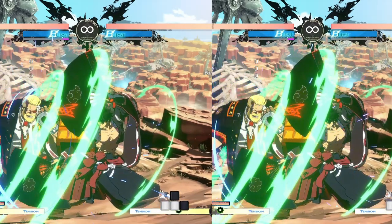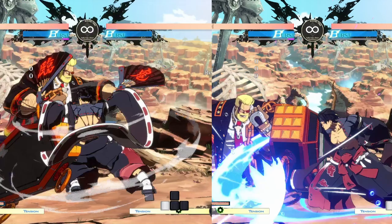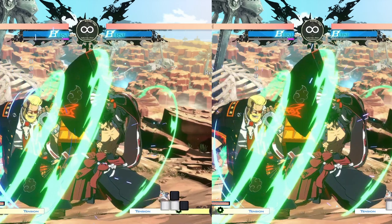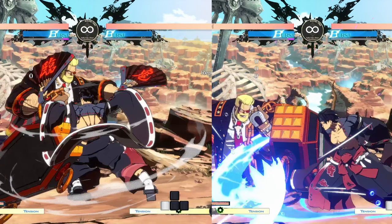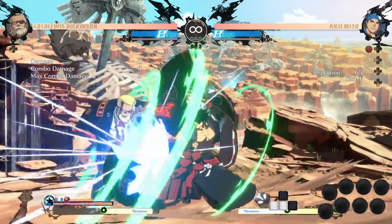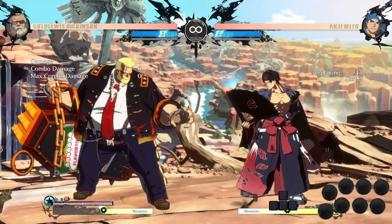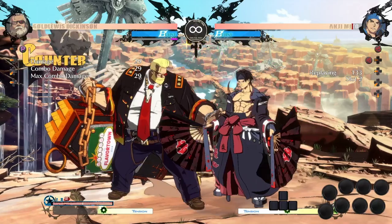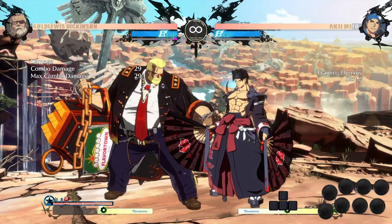The easy example to show this concept with is Angie's high-low options after Fujin. The low comes out much sooner than the overhead, so to block both options, you just have to block low, delay, and then block high. If the opponent tries to delay into low to make the timing trickier, now both of their options have large gaps and lose to mashing.